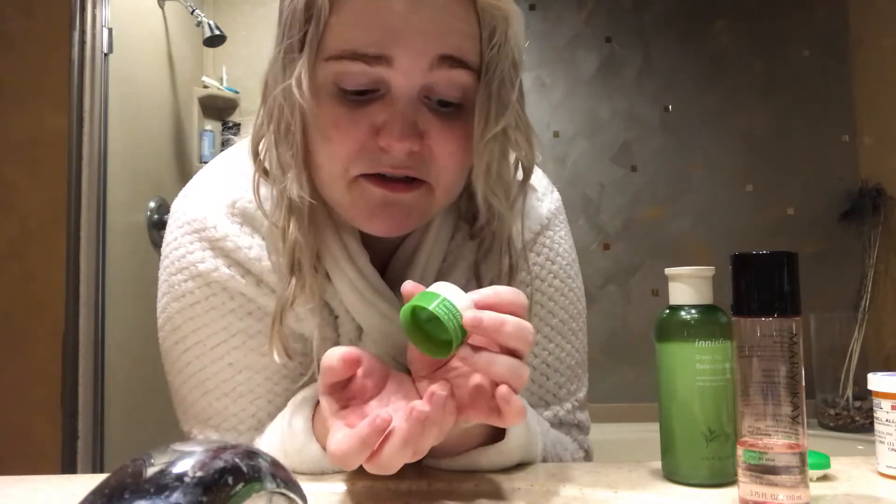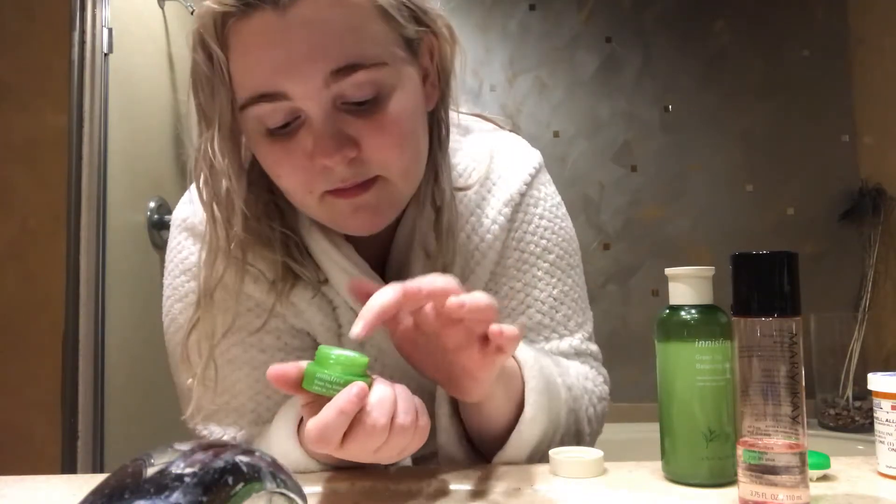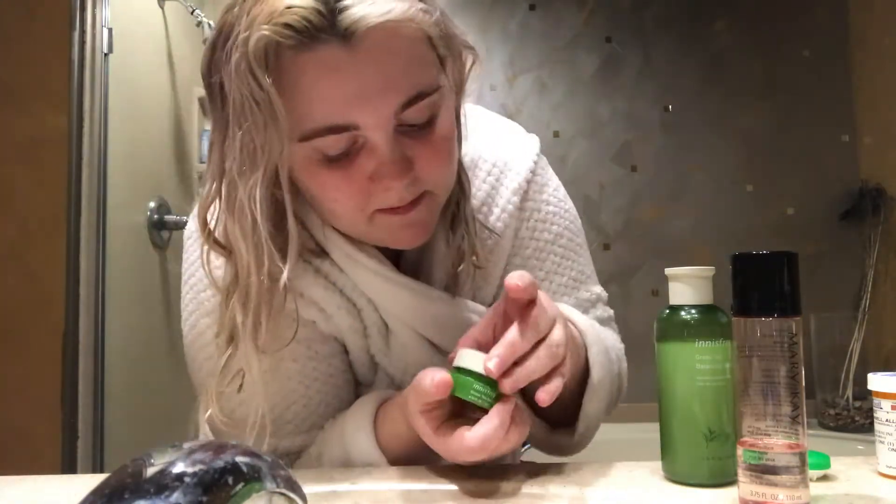I'm not exactly sure what this stuff is. I think it's eye cream so I'm going to put it under my eyes — I could be wrong, but it's moisturizing nonetheless. And there we go, nice and moisturized. I usually just use the serum, and I've only used the eye cream and lotion a couple of times before, but I felt like I really needed some extra hydration today. Hopefully they don't make me break out or anything.